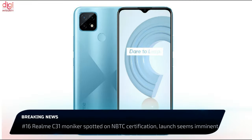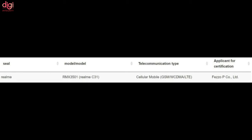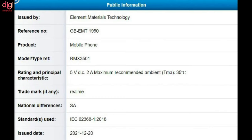The Realme C31, bearing model number RMX3501, has been listed, confirming its moniker and 10W standard charging support. The Realme C31 will arrive as a successor to the Realme C21.